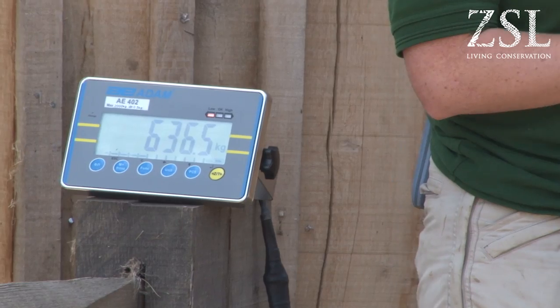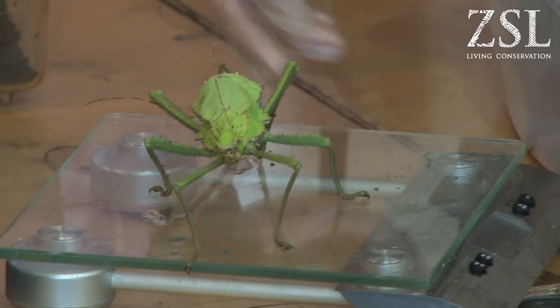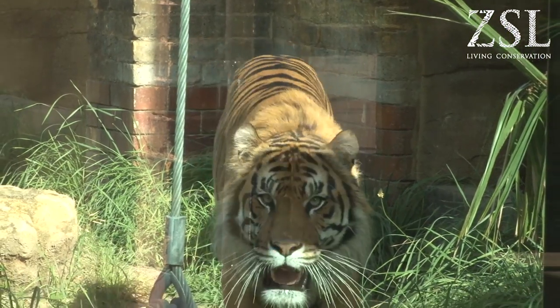Today I've got the weights of the camels, and they've also got weights of some of the reptile species, so quite a range of different animals. Some will be easier than others. We can work in with our camels, but some keepers don't even work in with their animals and have to do it in a very different way.